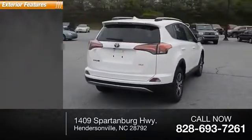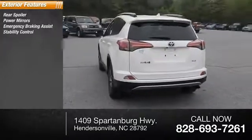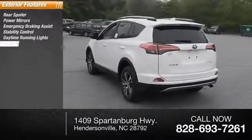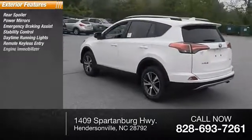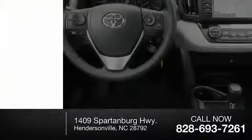Here are some of this vehicle's great options: rear spoiler, power mirrors, emergency braking assist, stability control, daytime running lights, remote keyless entry, engine immobilizer, privacy glass, halogen headlights, heated mirrors.